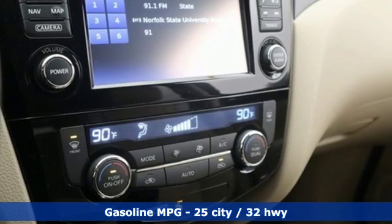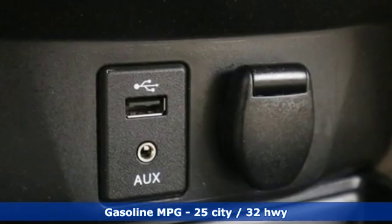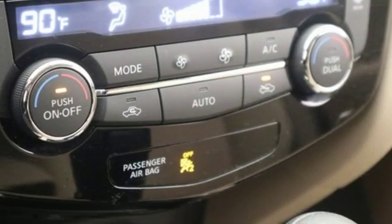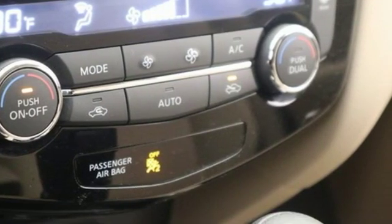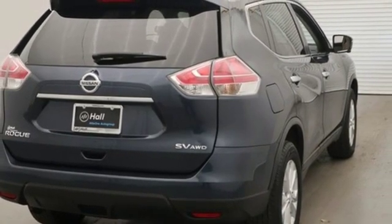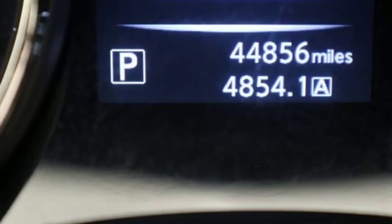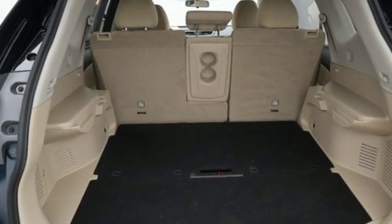It boasts an impressive list of features like these: continuously variable automatic transmission, dual zone climate control, streaming audio, front heated bucket seats, power heated mirrors, external memory control, aluminum wheels, doors and push-button start proximity key, and inline four-cylinder engine.